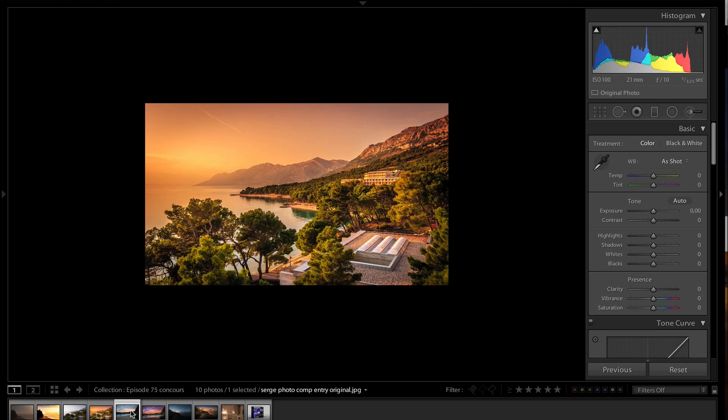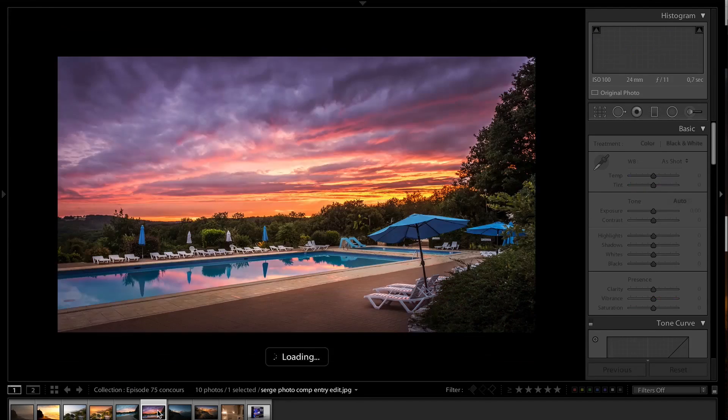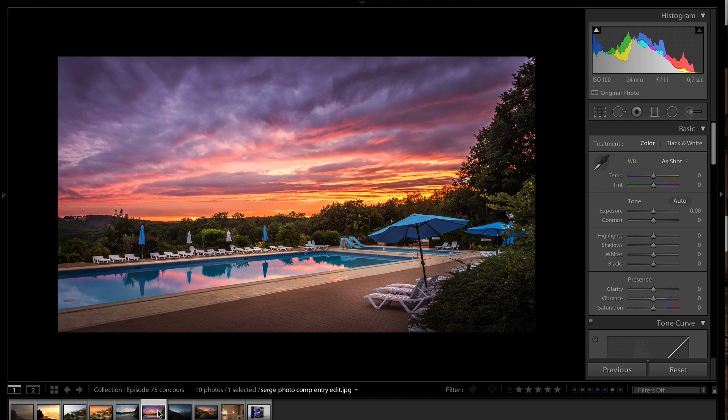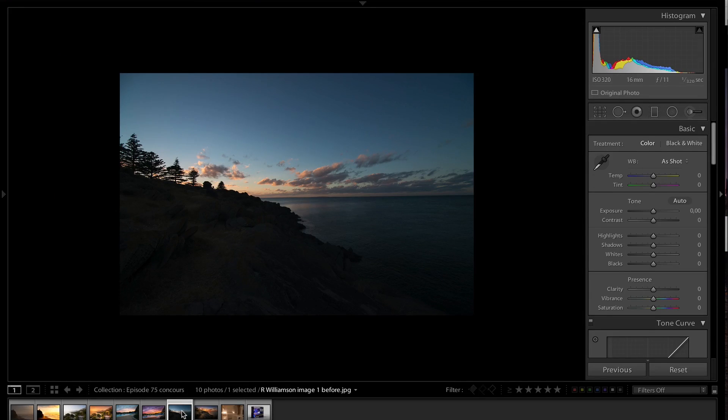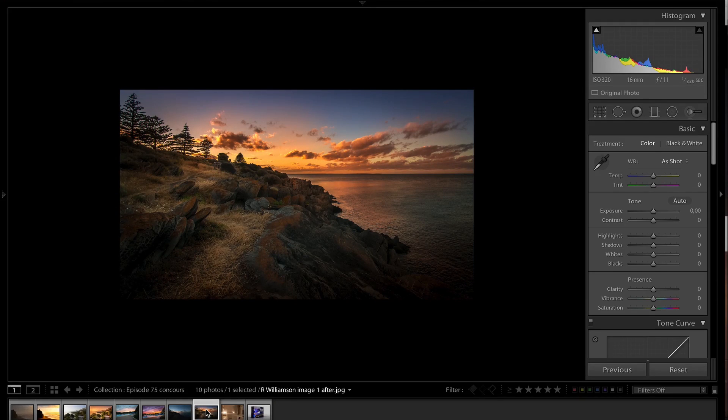Then I have another one that I liked - it's from Paul Gamble, it's just a simple pool, that's the before photo. But look at the final result, I think it's very dramatic, it's very good framing. I like the reflection, I like how the sunset is just breathtaking, it's really nice. Another one that I liked a lot is from Robert Williamson - this is the before photo and that's the after photo. I like how the path goes towards the sun, I like the foreground, middle ground and background elements.